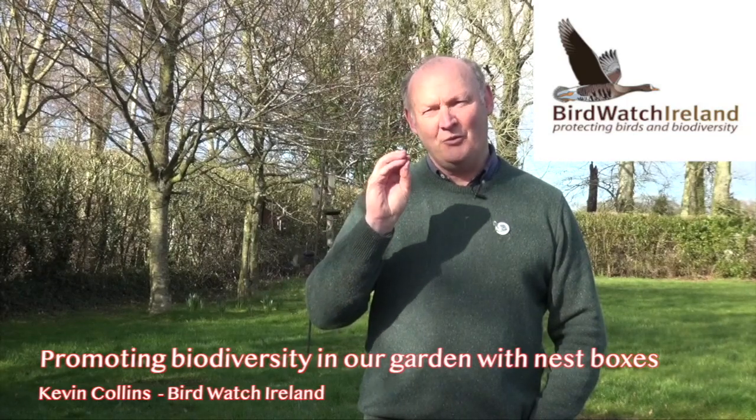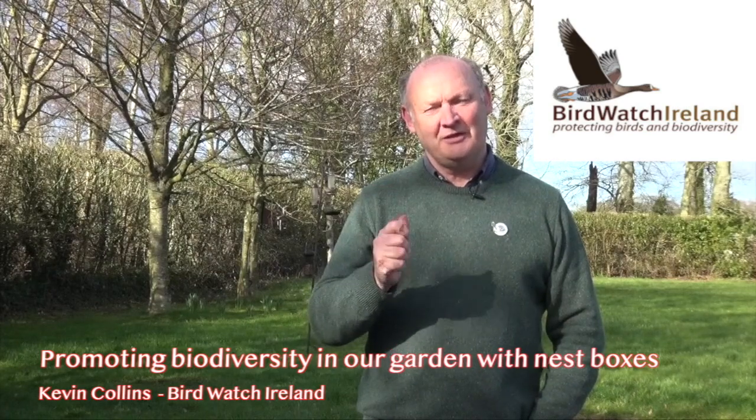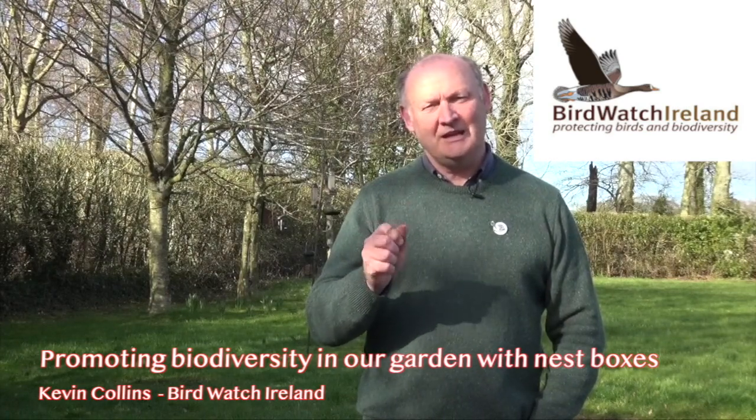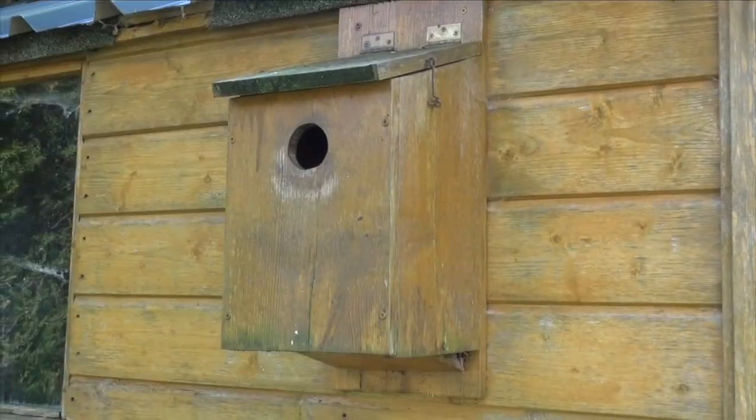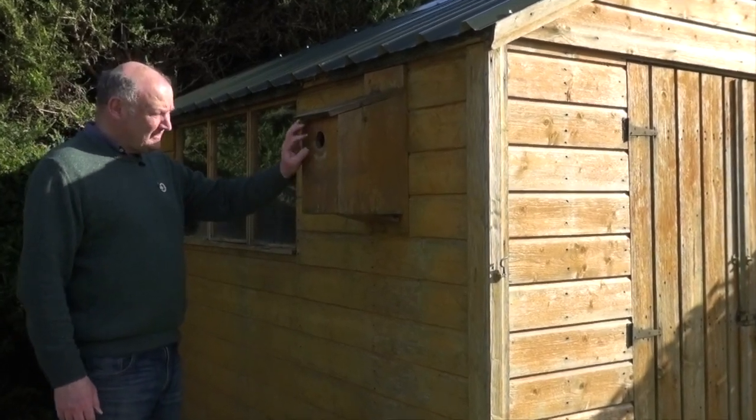The best thing we can do for wildlife in our garden is to provide them with a safe, dry, clean, warm place to nest. This is a large hole-fronted box for a starling.